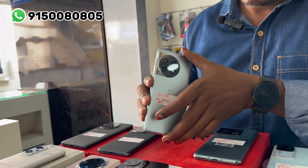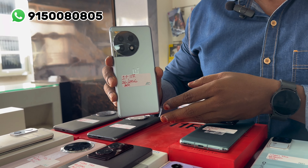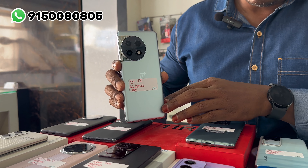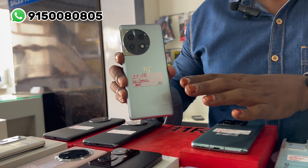The model is OnePlus 11R — 16GB RAM, 256GB internal memory. It is in demand. The price is 27,000 rupees.